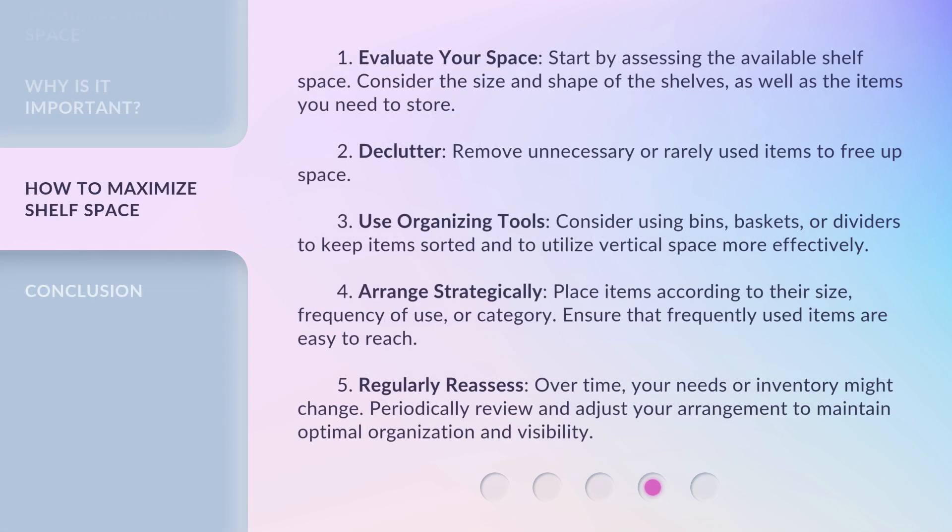Here's how to maximize shelf space. 1. Evaluate your space: start by assessing the available shelf space, considering the size and shape of the shelves as well as the items you need to store. 2. Declutter: remove unnecessary or rarely used items to free up space. 3. Use organizing tools: consider using bins, baskets, or dividers to keep items sorted and to utilize vertical space more effectively.